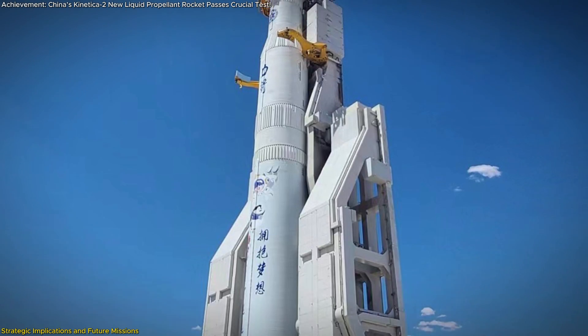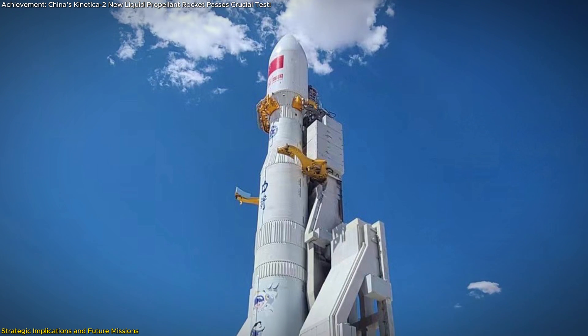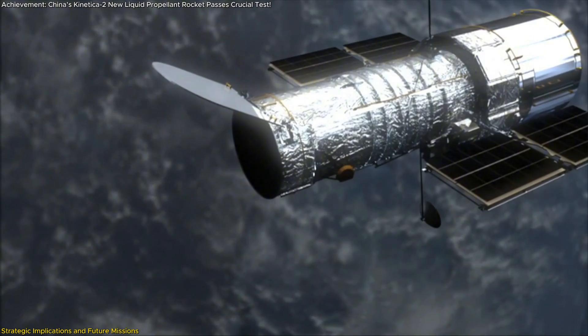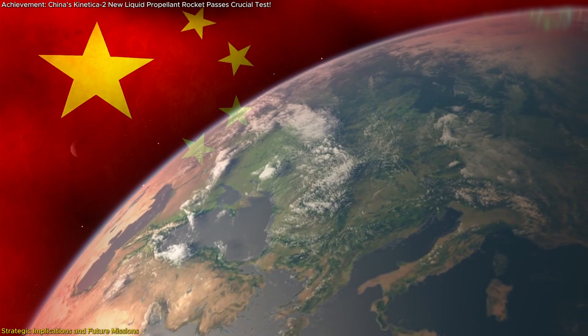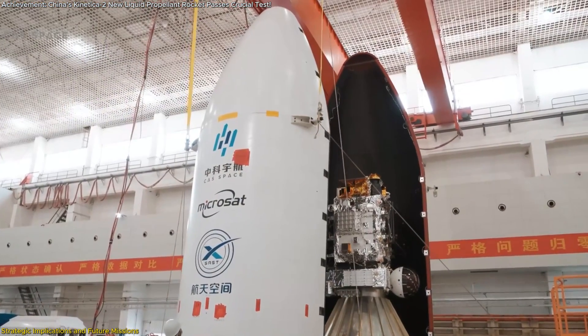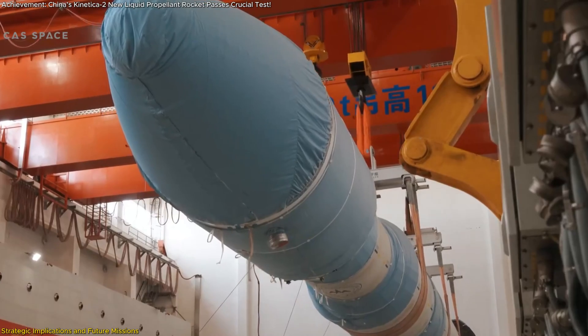The Connecticut II's ability to deliver payloads to various orbits means it can be used for a wide range of missions, from deploying commercial satellites to launching scientific instruments. This versatility is crucial as China seeks to solidify its position as a global leader in space technology. Moreover, the Connecticut II is designed with cost-effectiveness in mind, making it a game-changer for commercial space operations.